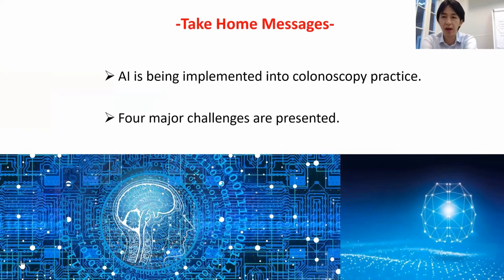In summary: AI for colonoscopy is already being implemented into clinical practice with regulatory approval in Europe, Japan, and the United States. There are lots of problems ahead, especially the four major challenges I just presented. But honestly speaking, I have a really positive outlook on the future of AI because it has a decent possibility to improve the quality of endoscopy and hopefully improve cancer prognosis in the lower GI tract. I'm looking forward to the future of endoscopy. Thank you very much.